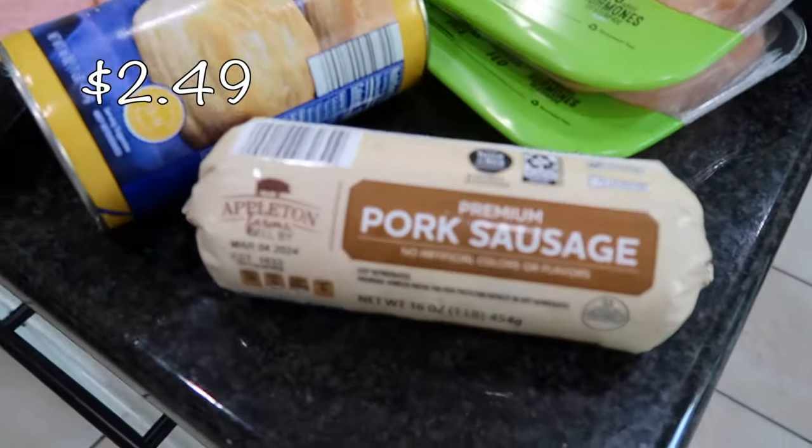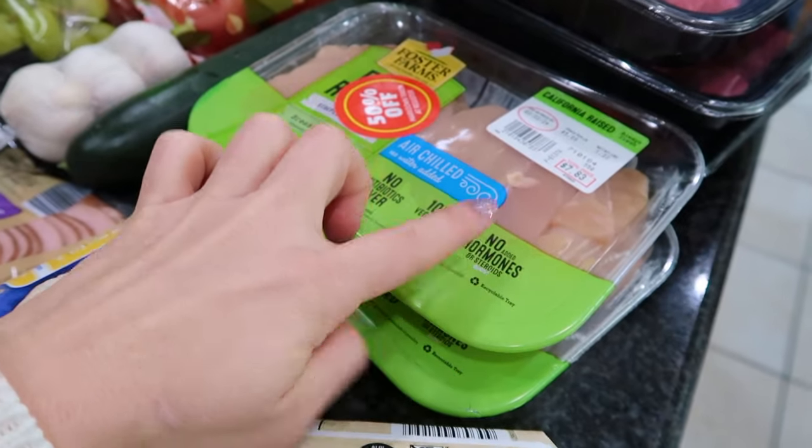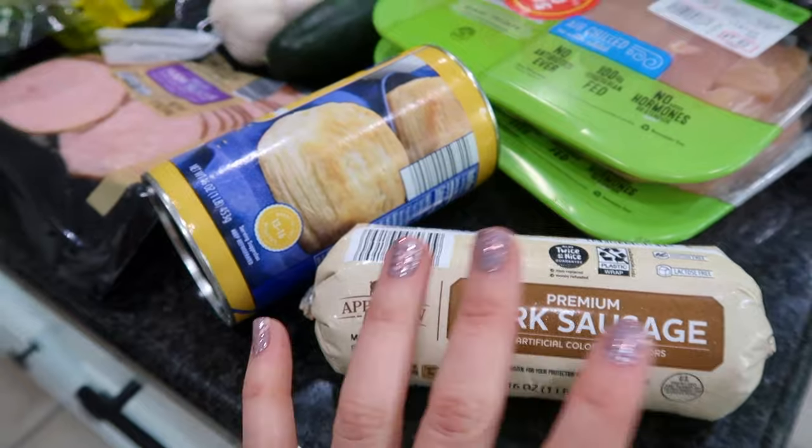The other thing I got is ground pork. I wasn't sure if this is how they normally sell it — I thought it would come in a ground container like ground beef. This is going to go into the sweet and sour meatballs. Let me know if this is how they normally sell their ground pork!